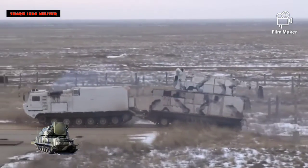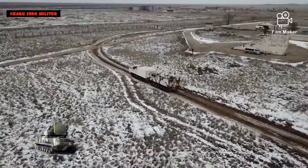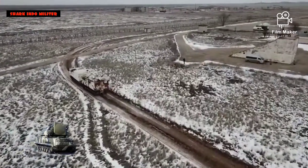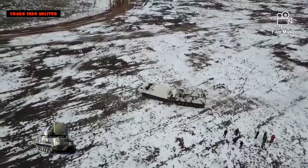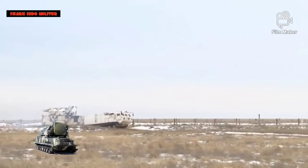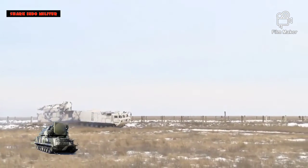Mengenal sistem rudal unik Rusia, SAM TOR M2DT. Keluarga terdekat jenis rudal TOR, dalam fungsi dan operasi, adalah sistem seperti rudal Rapier Inggris dan sistem rudal Crotale Prancis, yang beberapa orang anggap memiliki kinerja yang agak kurang daripada TOR, dua sistem lainnya berdasarkan peralatan yang agak lebih tua.